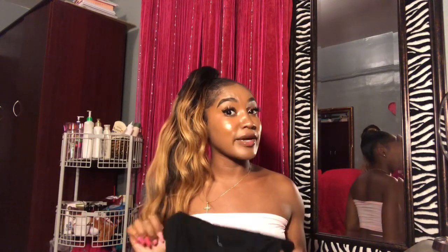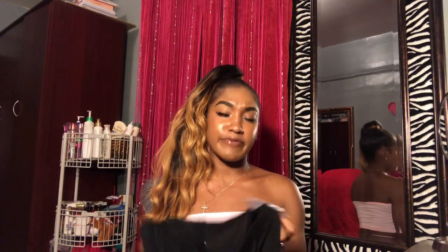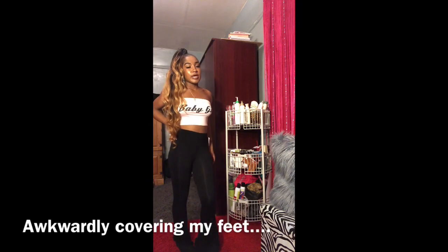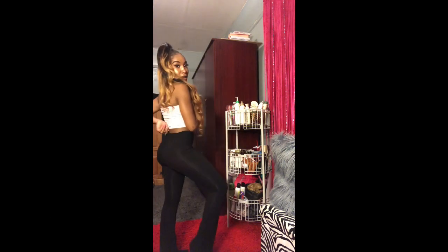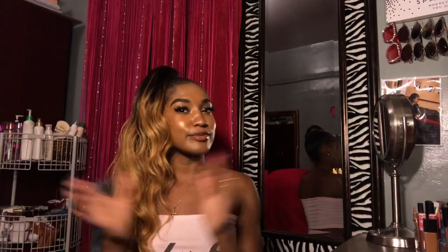Next pants I got are these bell-bottom — they're called flare pants. They make your booty look nice, that's why I got them. They're from Ladies Dr. J's and they were $14.99. Short people problems though — they're a bit long.